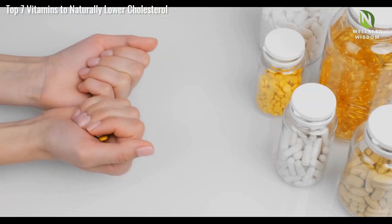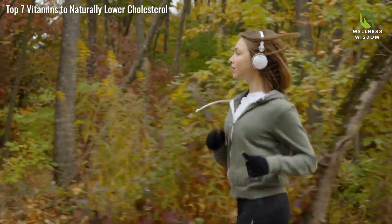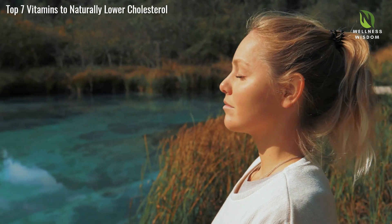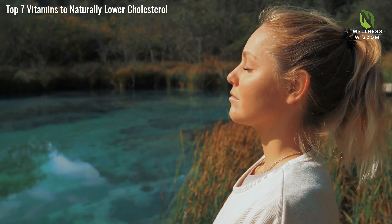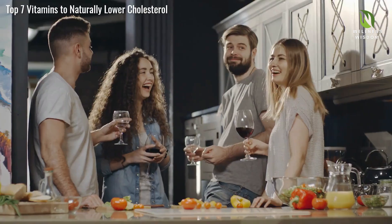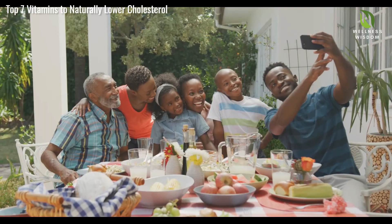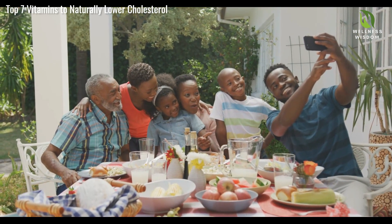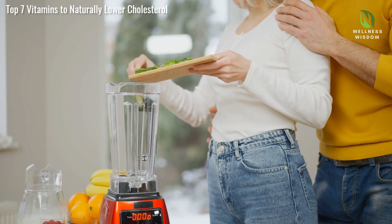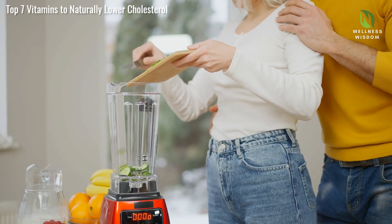Vitamins are one piece of the puzzle for heart health. Combine them with lifestyle changes like a balanced diet, regular exercise, and stress management. Daily walks, yoga, or meditation can complement the effects of these vitamins and promote overall heart wellness. Strengthening social connections also benefits heart health — spending quality time with family and friends fosters emotional well-being. Empower yourself to prioritize heart health through these holistic methods, creating a symphony of benefits for your heart.